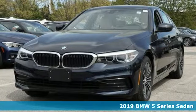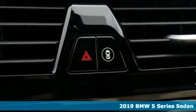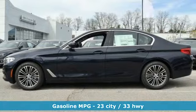Here's a new 2019 BMW 5 Series. With its exceptionally good looks, powerful performance, and refined style, it transforms your driving experience.